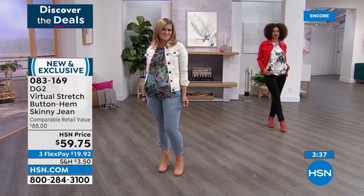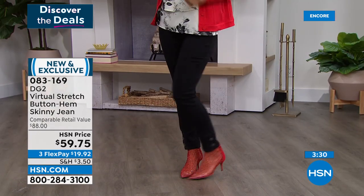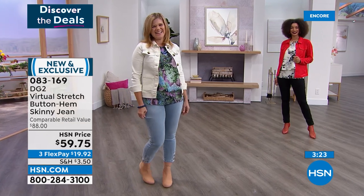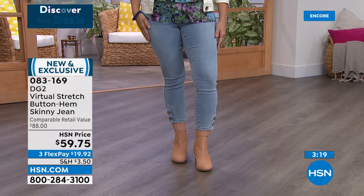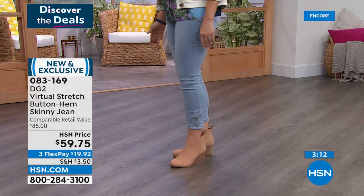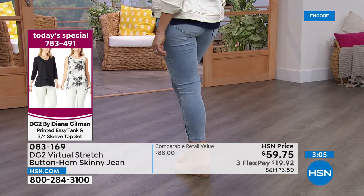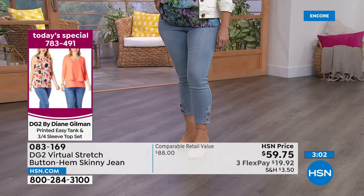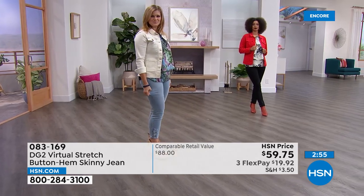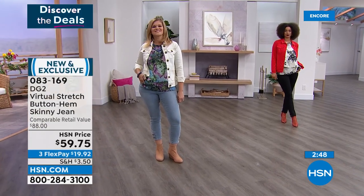The petite length is 25 and a half inches; average is 27 and a half; tall is 29 and a half. These are ankle-length jeans designed to land at the ankle — to show off and highlight the gorgeous buttons and detail on the bottom. Sam often shortens denim on celebrity clients because a clean ankle line is so chic. If you love the idea of a cropped jean, you can order the petite whether you're petite or not — it's a fantastic length.